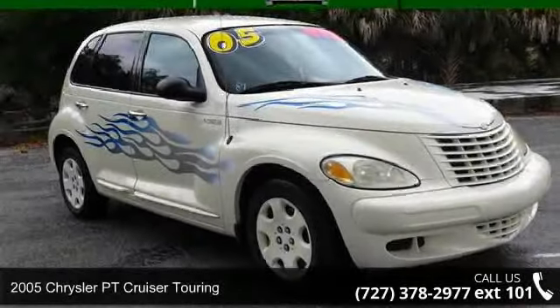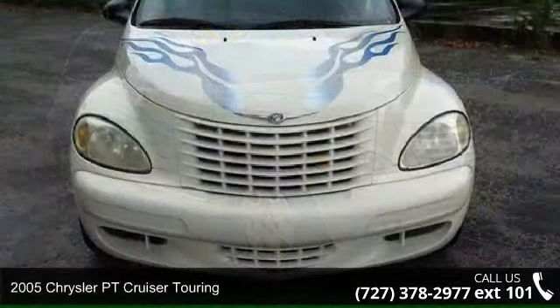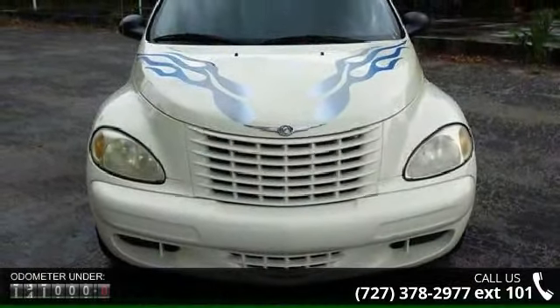Presenting the 2005 Chrysler PT Cruiser Touring. If you are looking for a first-rate auto, this one could be yours today.